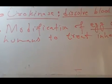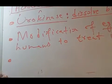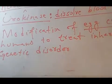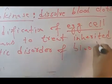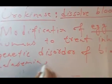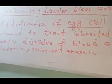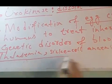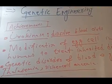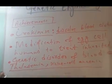Another important achievement of genetic engineering is treating genetic disorders of the blood, for example thalassemia, sickle cell anemia, or leukemia. These blood disorders are caused by a defective gene. Using genetic engineering, this defective gene is removed and a properly functioning gene is inserted into the genome of the affected person.